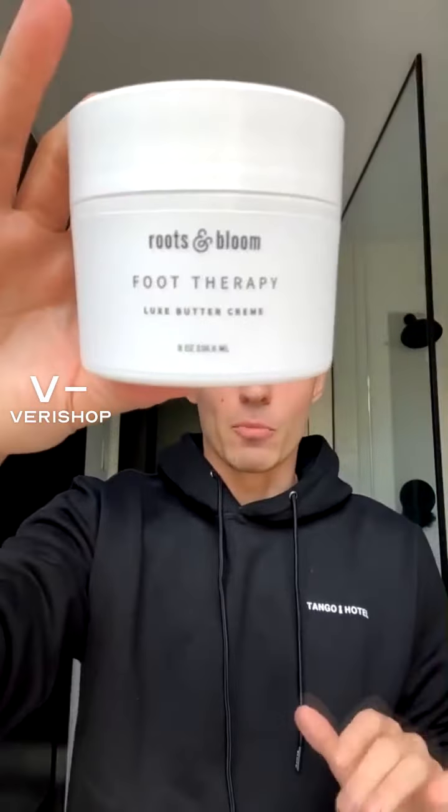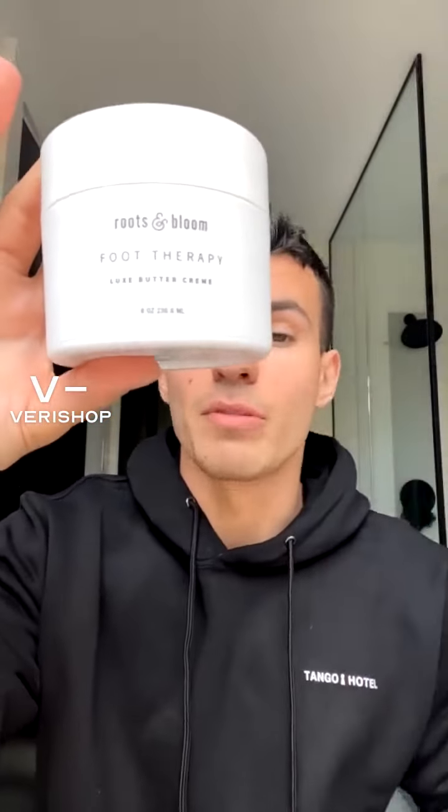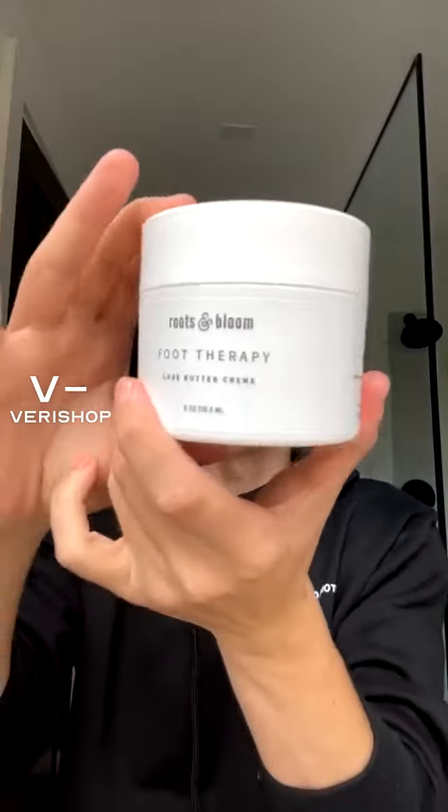We are going to start with our feet. I actually received this as a gift from Roots and Bloom, so I cannot wait to try it. This is Roots and Bloom Foot Cream — vegan, cruelty-free, all checked. This is a butter cream for your feet. I usually use a moisturizer for my feet before I go to bed — that's like my mantra. I put it on my feet as well because nobody wants to have dry feet, and if you did a pedicure you want to extend your nice smooth feet for as long as possible. This is a beautiful product from Roots and Bloom — Food Therapy Lux Buttercream.